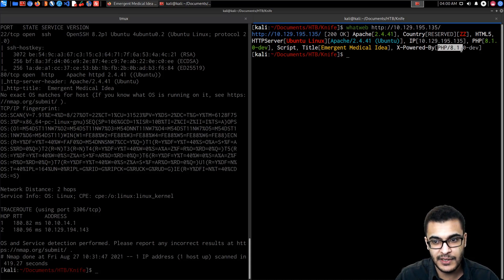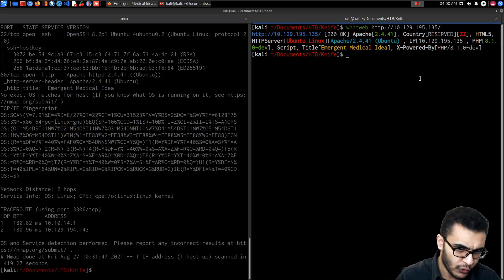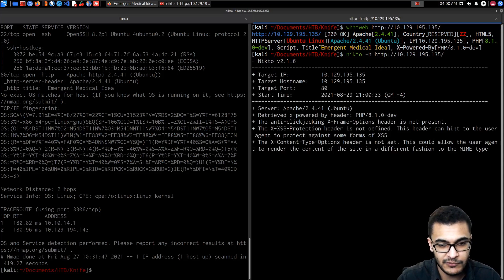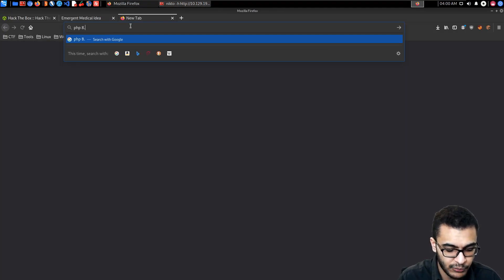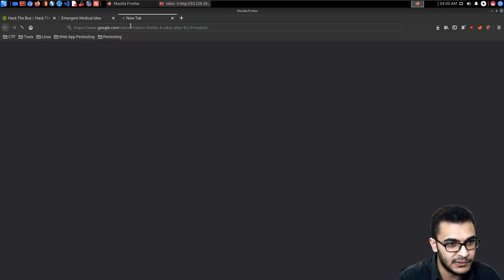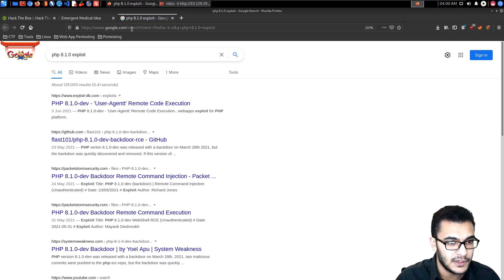We also get the X-Powered-By header, which again points towards PHP 8.1.0-dev. If we use Nikto, it provides the same information — it tells us it's running PHP 8.1.0-dev. That's interesting. So what if we actually search for a PHP 8.1.0 exploit?